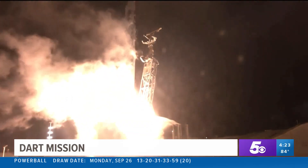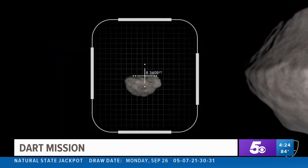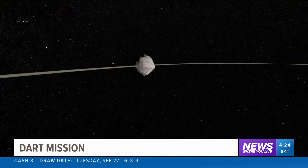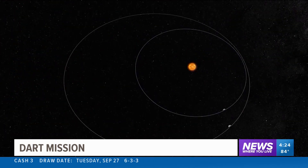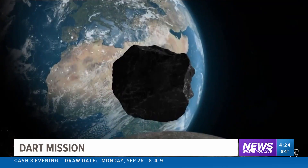And liftoff. NASA launched DART back in November. Its mission — not seek and destroy, but seek and deflect. Hit the asteroid and slightly alter its trajectory. But that difference could make a hypothetical threatening asteroid miss Earth in the future.